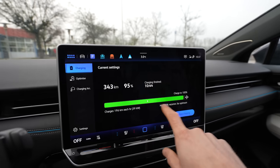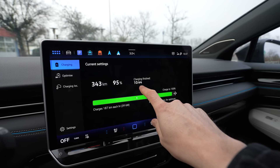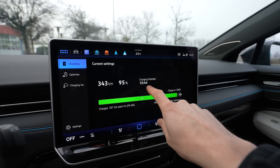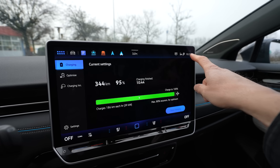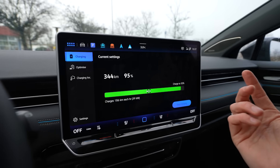The new charging window by the way doesn't do the five-minute thing anymore. In my ID3 it always shows in five-minute steps, even though it's only one minute away it still says five minutes till it's done. Now it's very accurate — it's 10:37 and at 10:43 it's done, so six minutes.